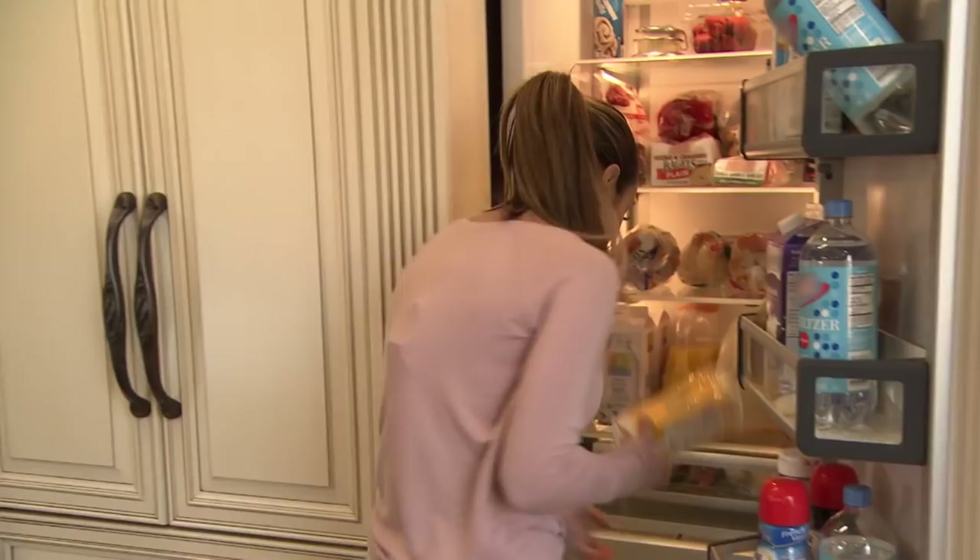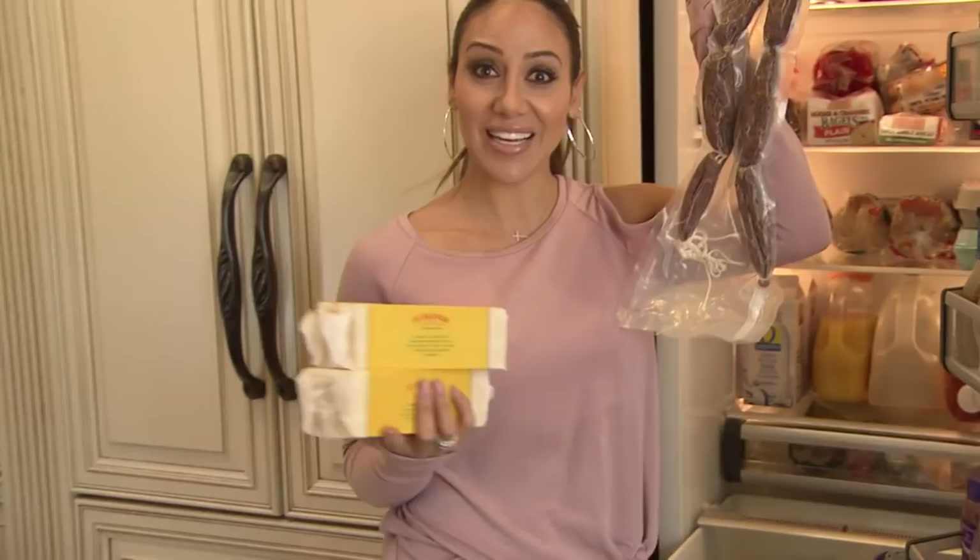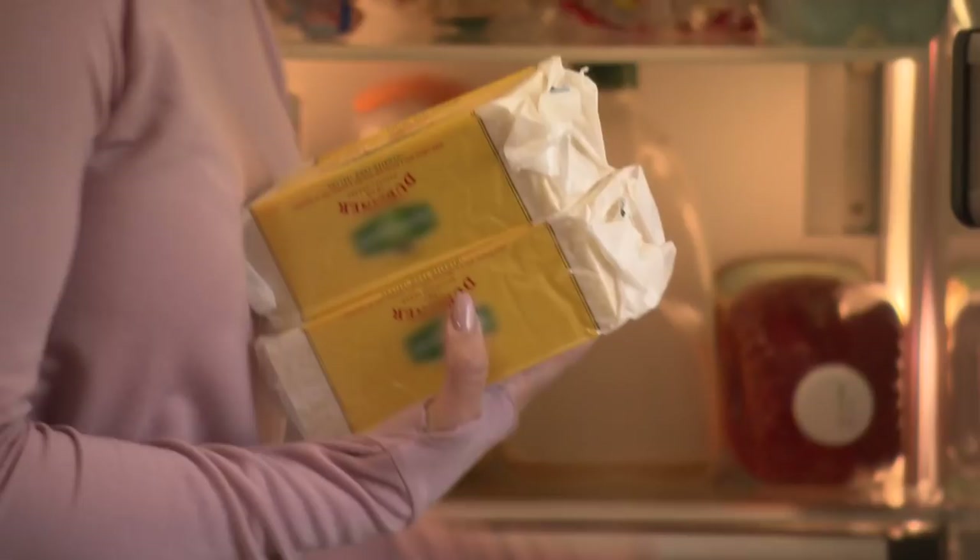Let's see what else we got. Cheese galore because that's what we do. Homemade Italian sausage, because without Italian sausage in the house, you're nothing.